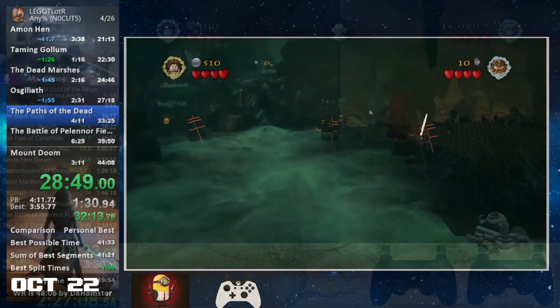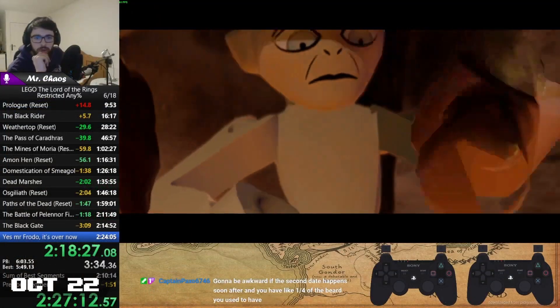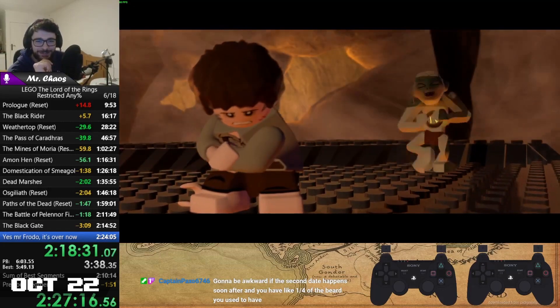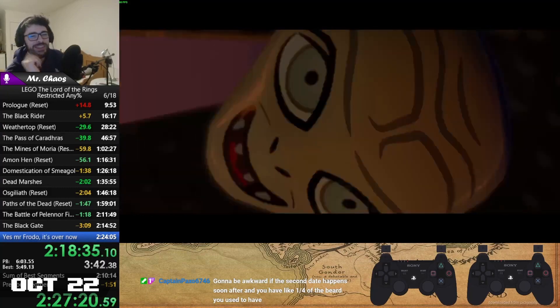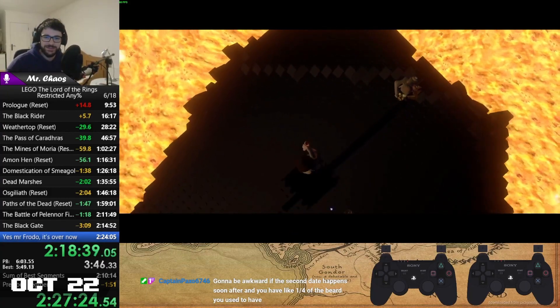And lastly, we had Origin of Chaos set not just one, not two, but three new records in the Restricted Any% category — or as Seed would call it, Origin Percent — improving the record by almost 20 minutes by incorporating new strats and cleaning up messy segments.